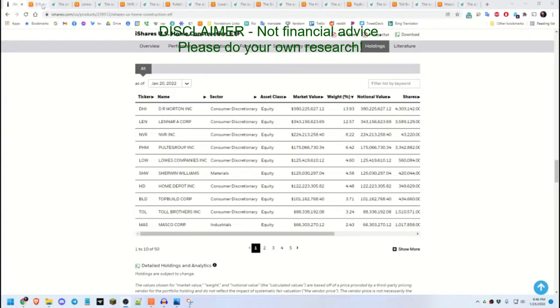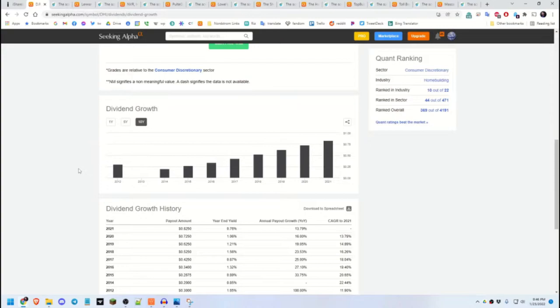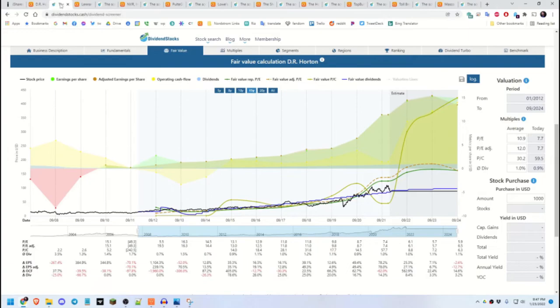The first component is DR Horton. The dividend growth numbers over the last 10 years have been fantastic. I just want to show the general trends and graphical patterns so we can see where things are going. The momentum and total return have also been really good. Looking at dividendstocks.cash, the fair value calculation is going up — that looks great.